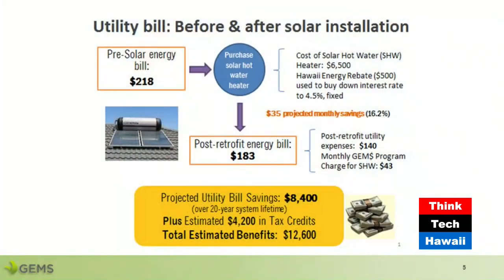This is an example of a family of four on Oahu installing a solar hot water heater using the on-bill program. Their pre-retrofit energy bill is $218 a month. They will be using their Hawaii Energy rebate to buy down their interest rate to 4.5% fixed for 20 years. Their post-installation energy bill is estimated to be $140, and their GEMS program charge — used to repay the cost of the solar hot water heater — is estimated to be $43 a month. So their total post-retrofit energy bill is estimated to be $183 per month, which is a $35 per month savings or 16.2% savings. They will also benefit from solar tax credits for an estimated total benefit in excess of $12,000.